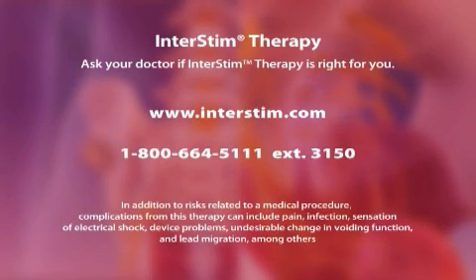No therapy is without risks. In addition to risks related to a medical procedure, complications from this therapy can include pain and infection, among others. These complications were generally resolvable in the clinical study.